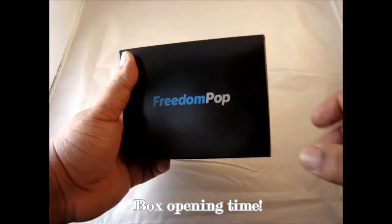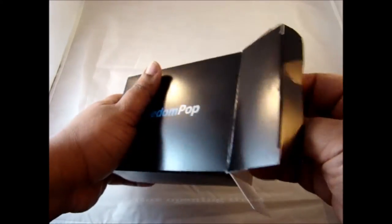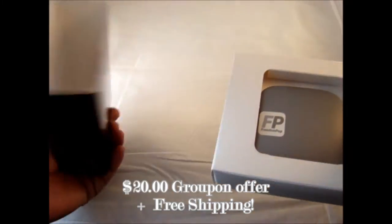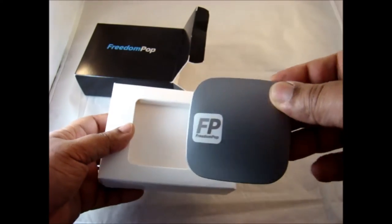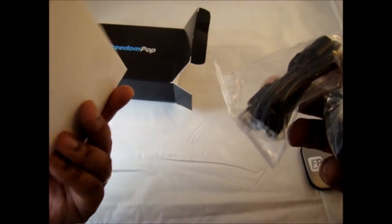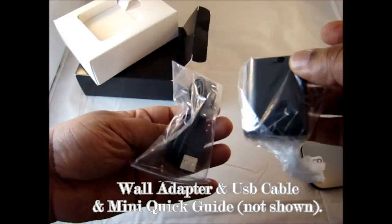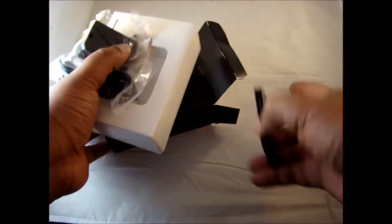Quick unboxing to show what comes with this package. This was an offer we got off Groupon — I didn't pay more than $20 for it with free shipping, which I thought was a phenomenal deal. Here's the device right here — it's pretty nice. You basically get a wall charger, a USB cable, and the device.